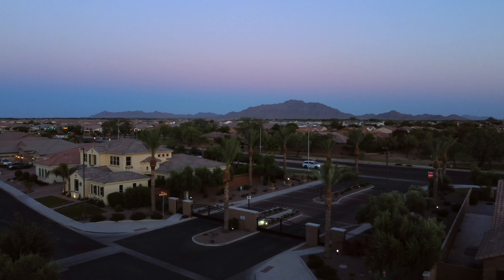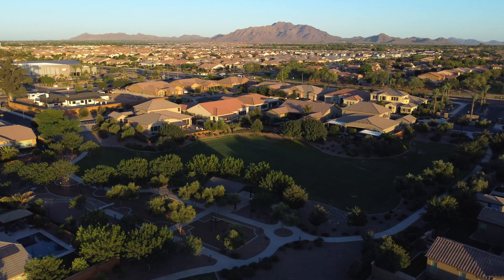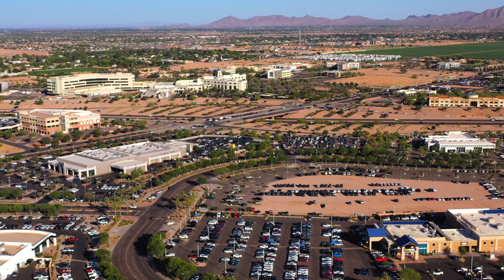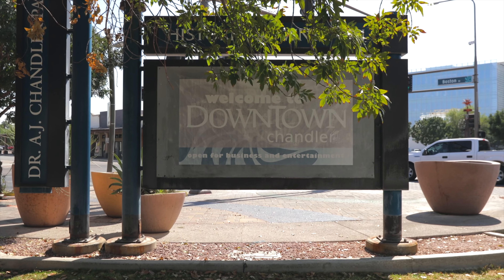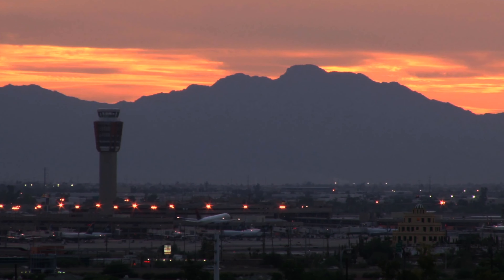The superior gated community offers an abundance of open green belts, park space, and walking trails. Conveniently located only five minutes from the South 202 freeway, 15 minutes to downtown Chandler and downtown Gilbert, and only 30 minutes to Phoenix Sky Harbor.